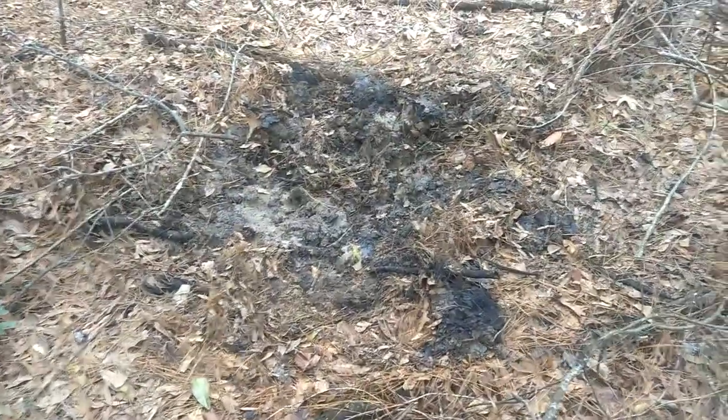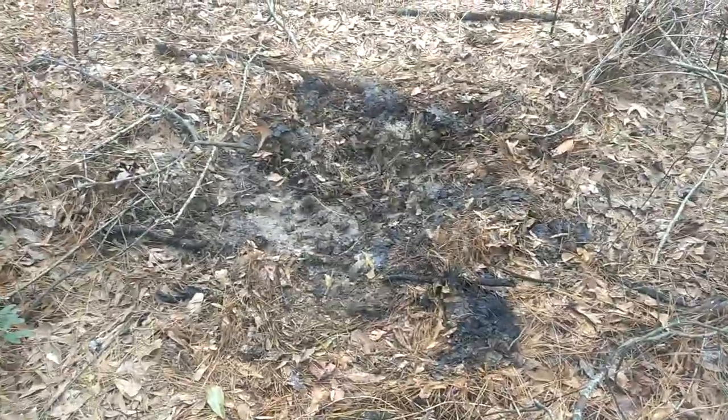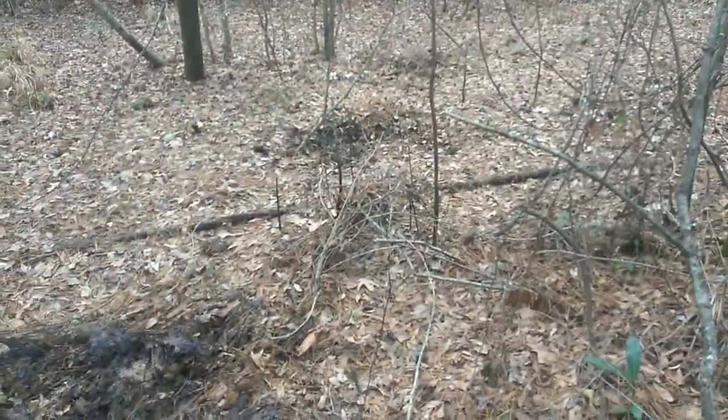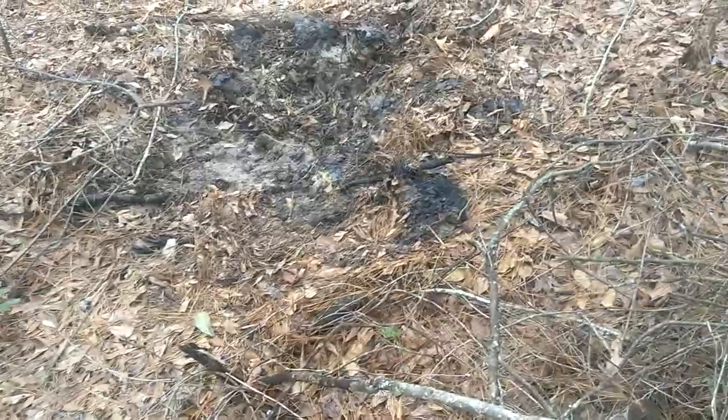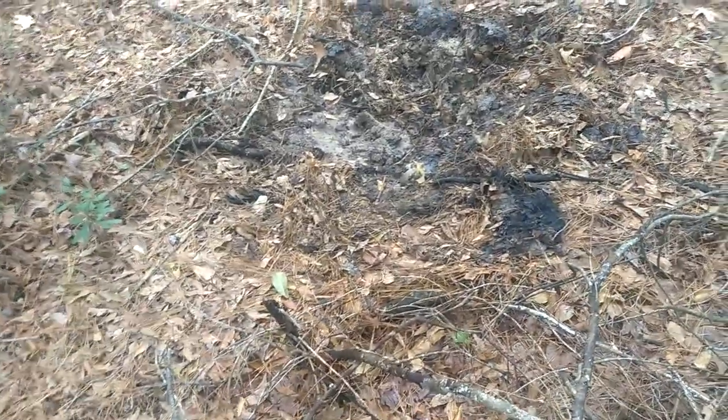There's one there. They've been out here breeding. And this is a waller — this is where they've gotten down into the mud and wallowed around to cool off, because hogs can't sweat. There's another one over there. I've got probably two or three hogs out here doing this.